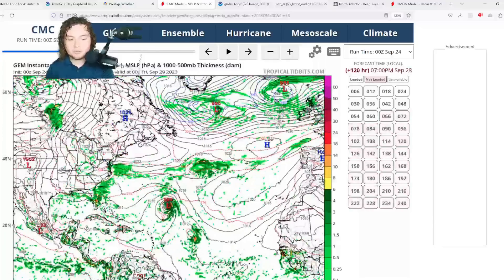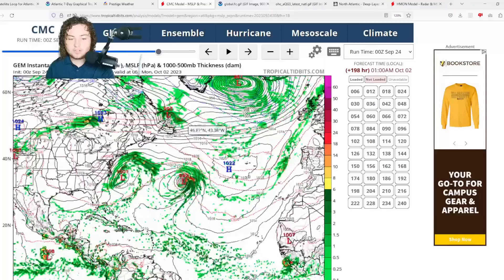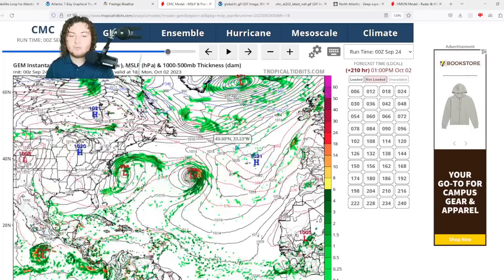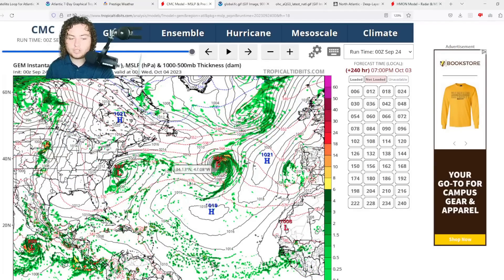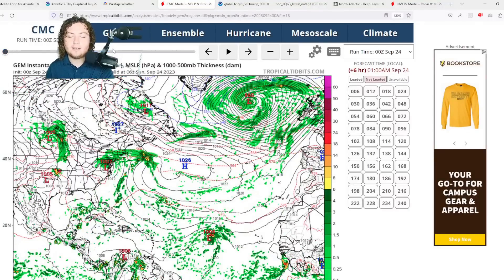The CMC model has been interesting throughout. It shows a Category 1 hurricane developing, with a high pressure system potentially blocking the storm's movement for about a day before it weakens. Then a trough builds and pushes it further to the east. That's a situation we need to keep a close eye on.